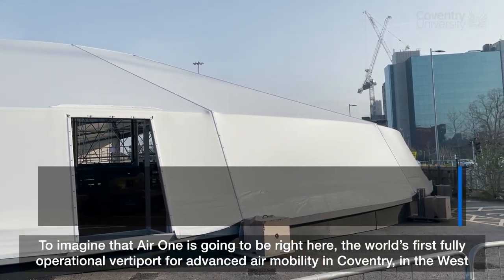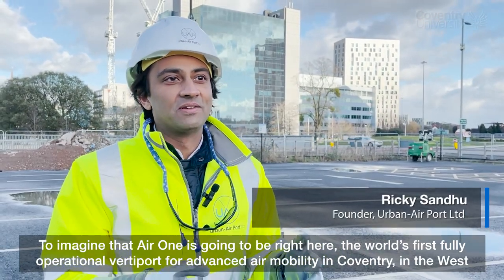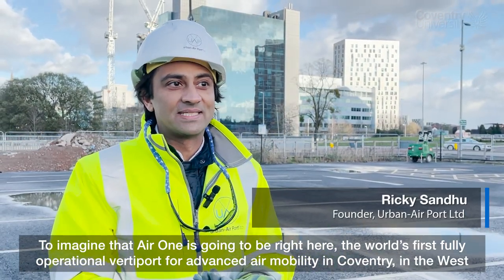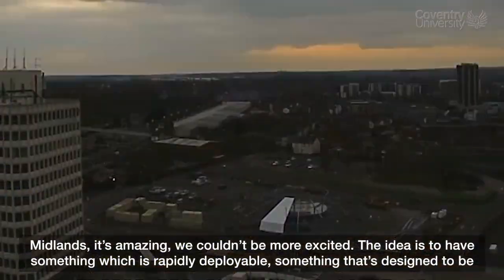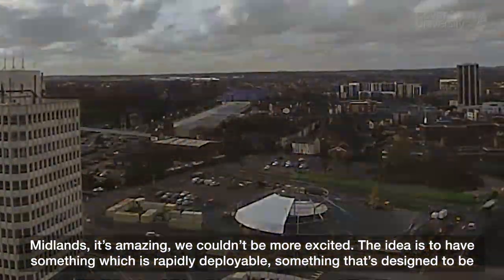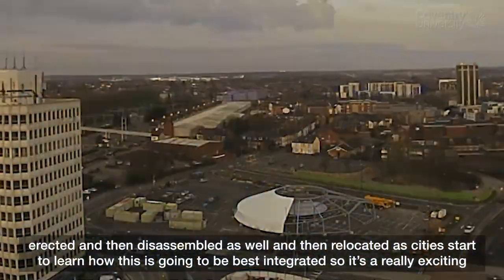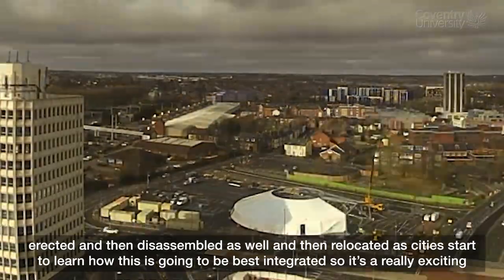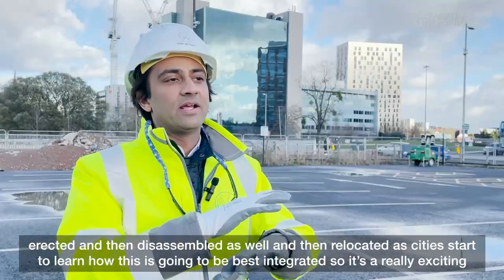To imagine that Air One is going to be right here — the world's first fully operational vertiport for advanced air mobility in Coventry in the West Midlands — it's amazing. The idea is to have something which is rapidly deployable, designed to be erected and then designed to be disassembled and relocated as cities start to learn how this is going to be best integrated.